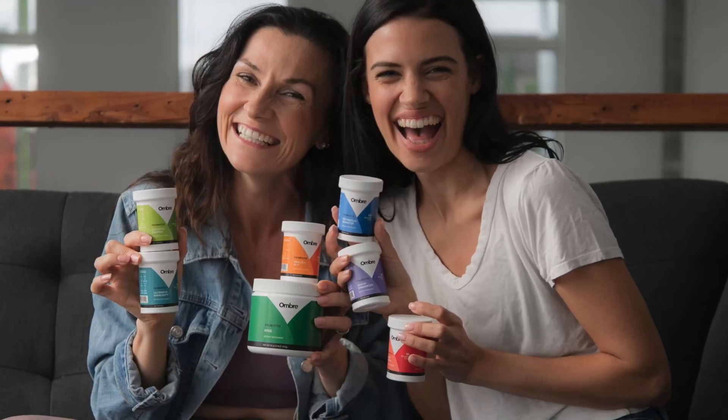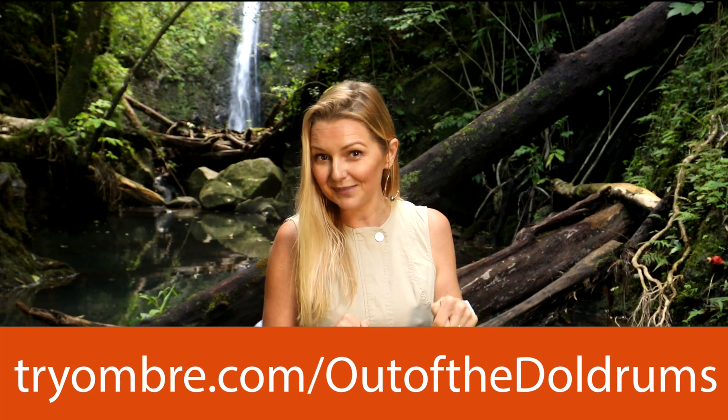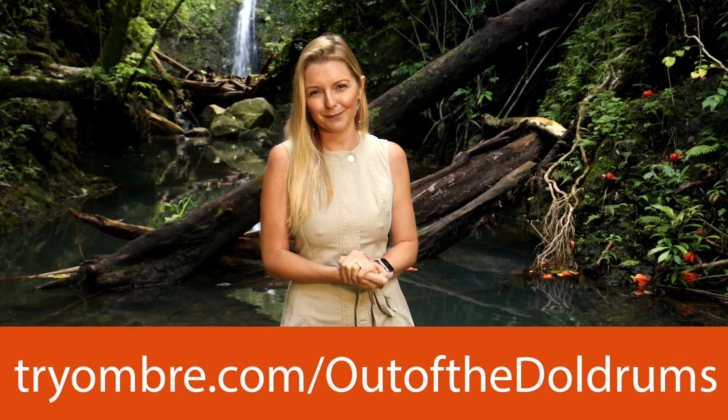Don't worry, it's all very sanitary. Upon receiving your results, Ombre Labs will give you a detailed breakdown of all your gut bacteria, the health issues it may be causing, and what specific foods you need to consume more or less of to improve your health. I learned that I need to incorporate more mushrooms into my diet to improve my microbiome. Ombre will even develop personalized probiotics to heal your gut with a subscription. Visit tryombre.com/outofthedoldrums to get $30 off your first test — click the link in the description below.